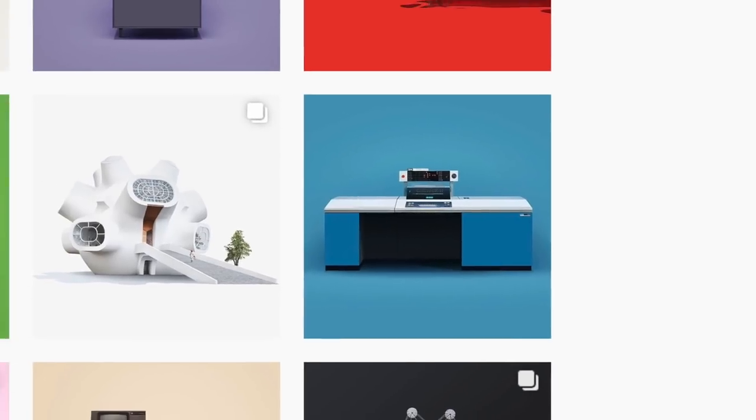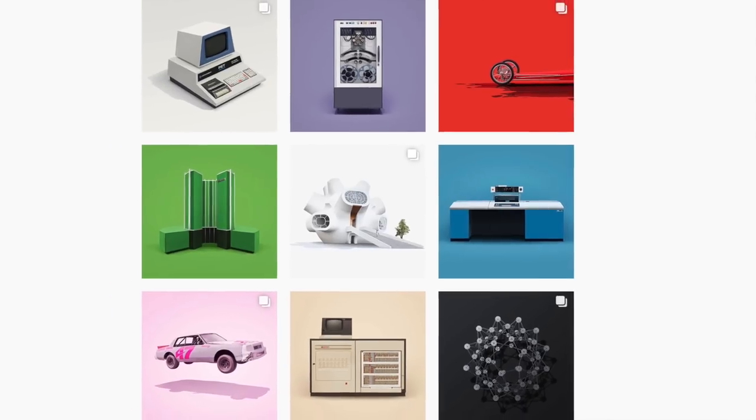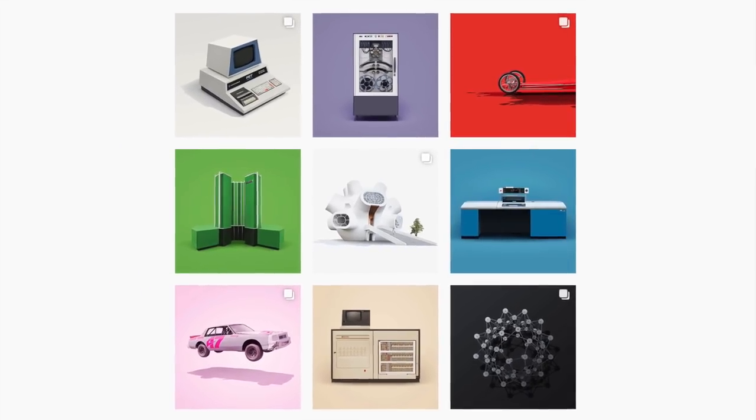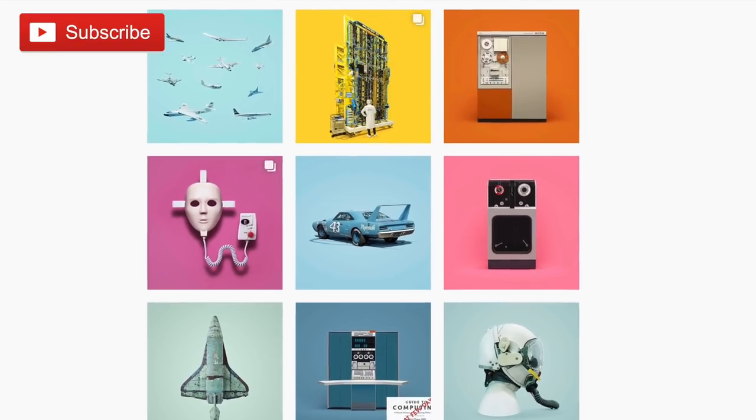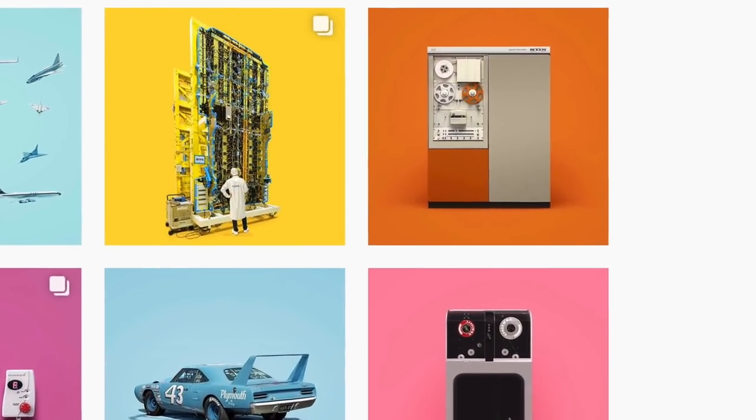Now here on Retro Recipes, I usually like to share with you, hopefully fun, retro computing projects of my own with a bit of a twist. Make sure you subscribe for more of those. But every now and then I like to mix it up and share something that's just too good to resist.